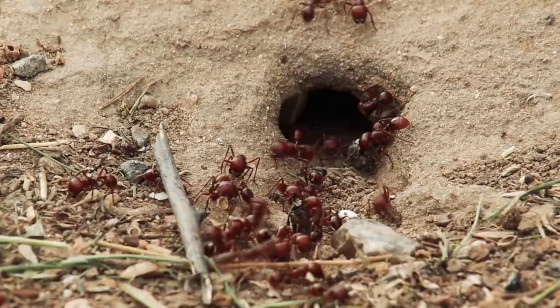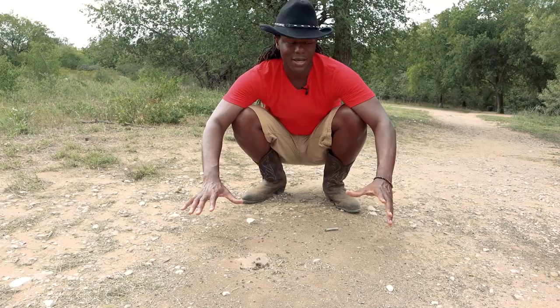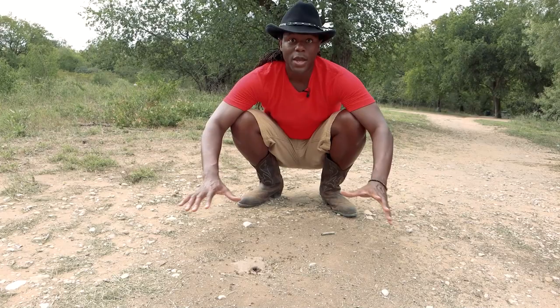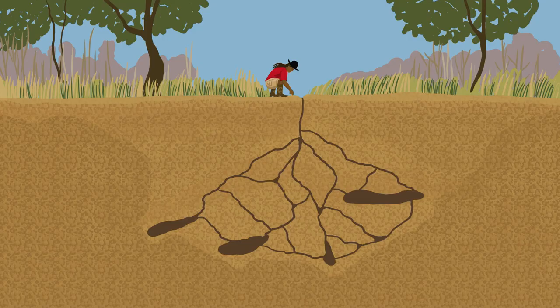These are foraging ants. You might be wondering, A.J., you're going to get bit — why are you standing in a nest of ants? They don't care about me. They are not interested in biting today. They only care about seeds. They like seeds. They go around and forage for seeds, all types of plants around here, and they bring it back to this colony and store it in a granary — like you got canned goods in your pantry, they have a pantry down there.